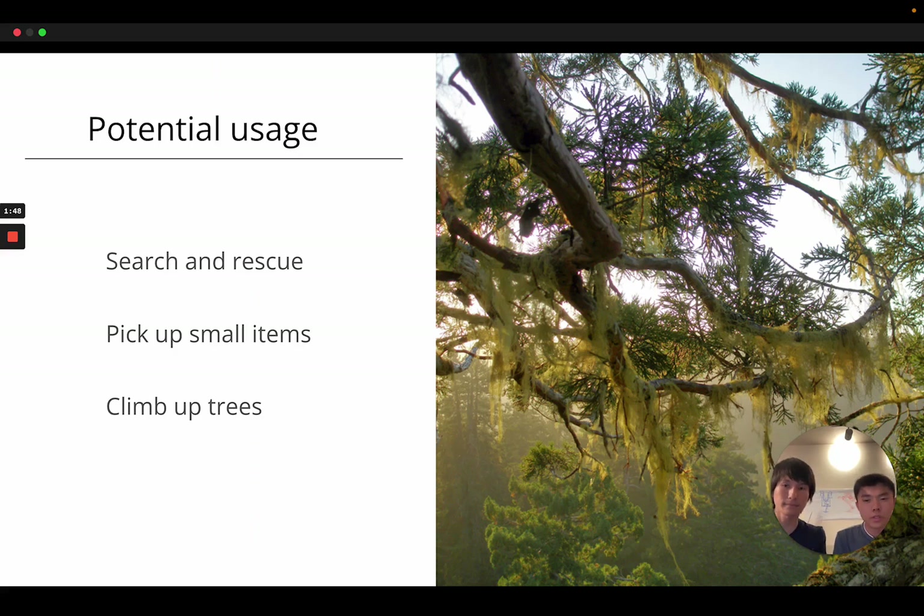There are a few potential usages of this robot. First, it can be used for search and rescue, since it is relatively small in size and able to fit in tight spaces while also accomplishing very difficult movements. The second usage could be picking out small items from tight spaces or tough environments. The third usage could be climbing up trees — a unique characteristic related to squirrels. It doesn't hurt to have that interesting feature; it's just so cool to climb up trees.